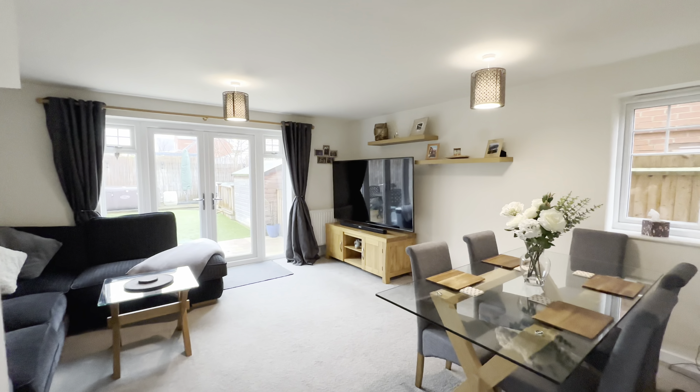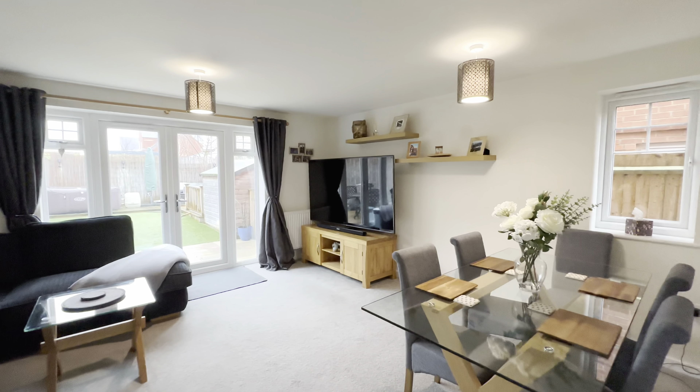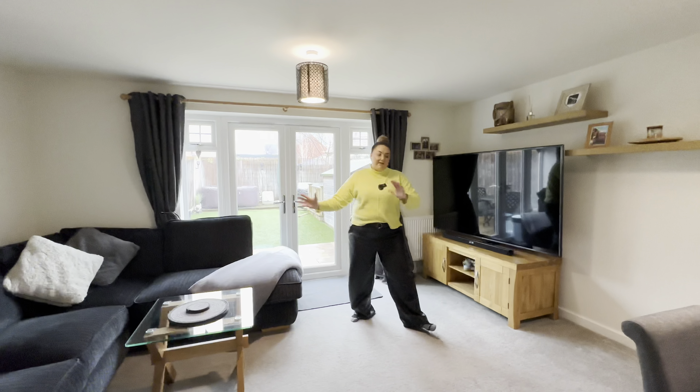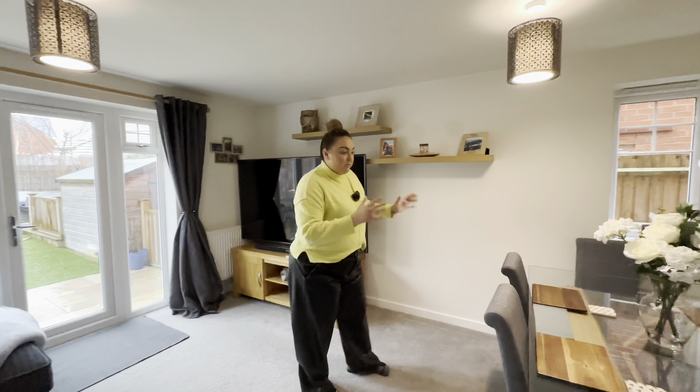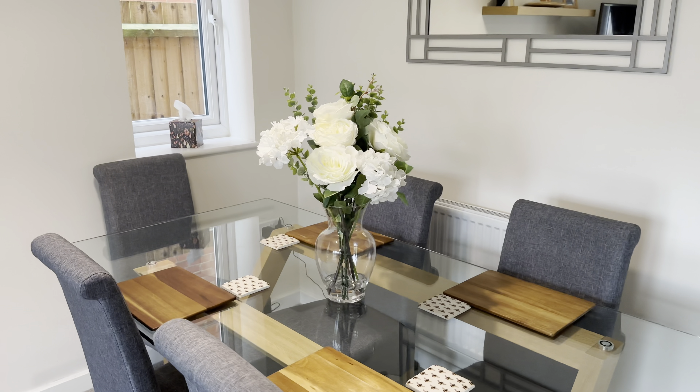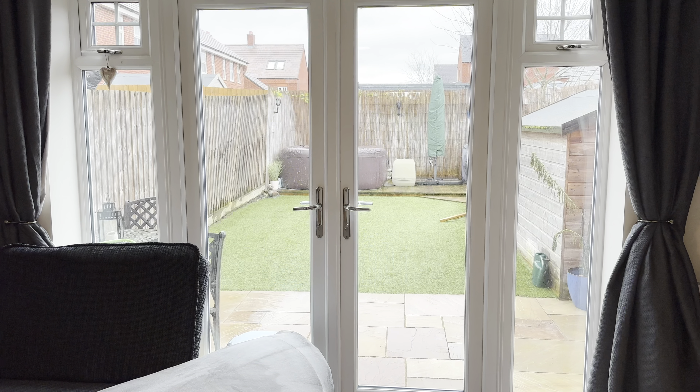Into our lounge diner — really good space, again really nicely set out and thought out. Our clients have a lovely big sofa over here and then the dining space over this side — a really good size six-seater table there. And those lovely doors out into that garden. All looks very low maintenance out there.